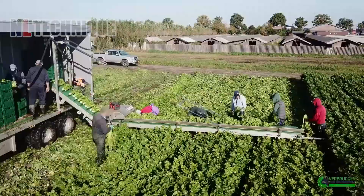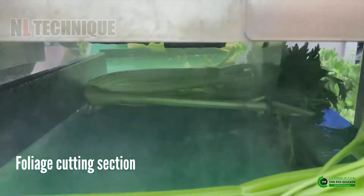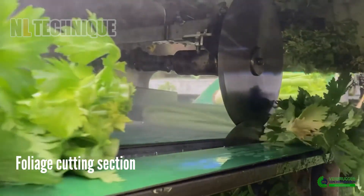An automated shortening knife is attached to this celery harvesting trailer, so all celery is cut to the same length.